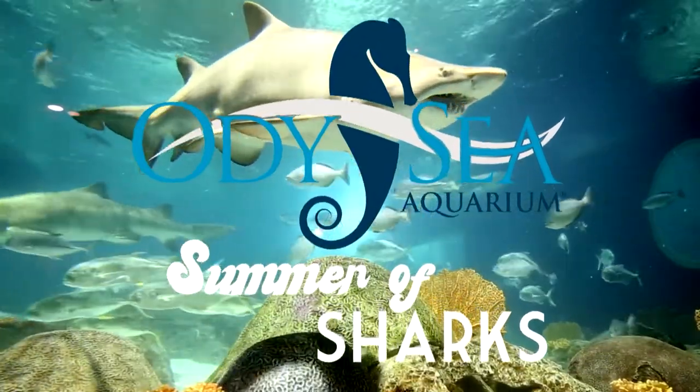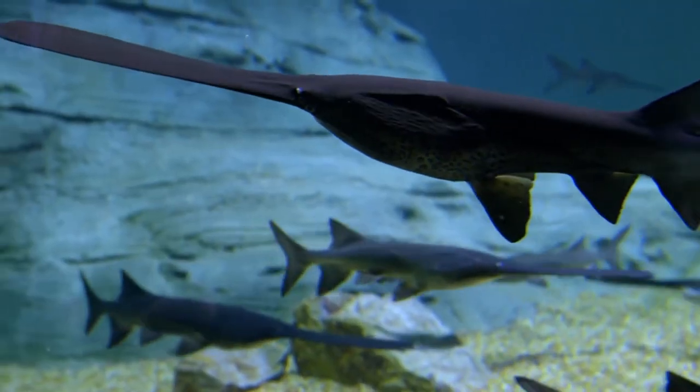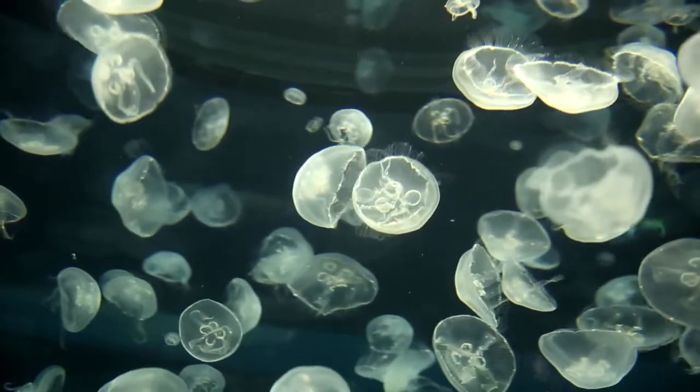Odyssey Aquarium is located in beautiful Scottsdale, Arizona. We have over 2 million gallons of both fresh and saltwater exhibits, over 350 species and over 7,000 animals.